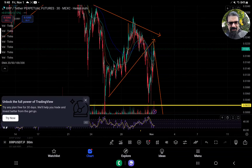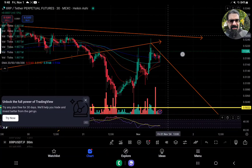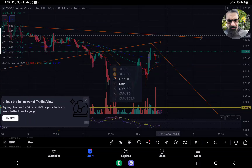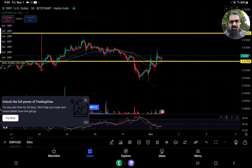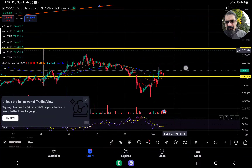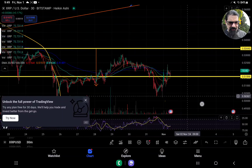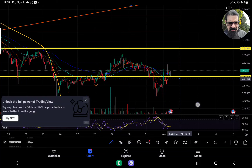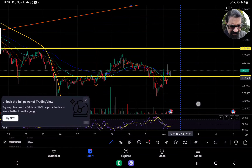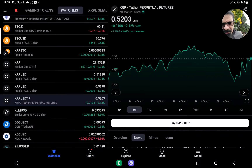XRP right now looks like it's going to retest some of the higher zones if it doesn't break down. After a drop like yesterday, it would be nice to start retesting the upper boundaries. It looks like we could have an inverse pattern, and if it bounces off, for XRP it could bring us all the way back up to that $53.40 pivot point. Your support structure — 5.02 is low, but if you can hold this 5.15, this could be an inverse setup that runs hot for a little bit today.